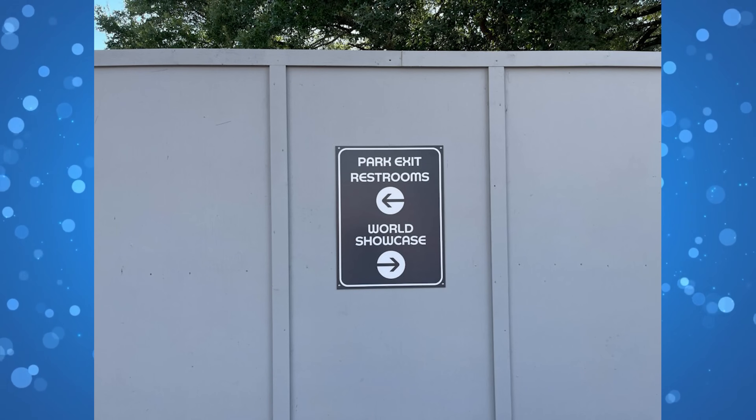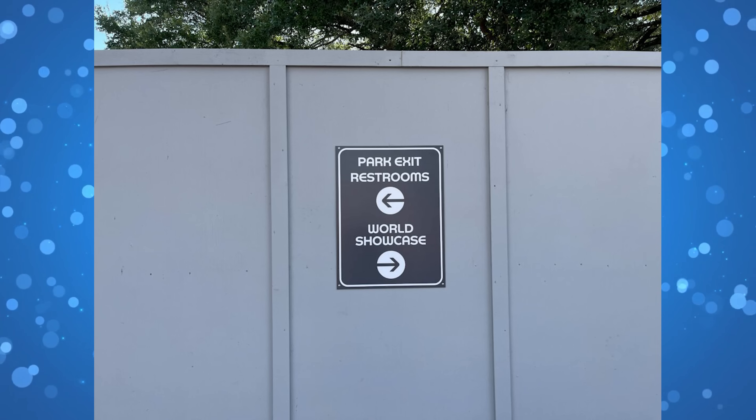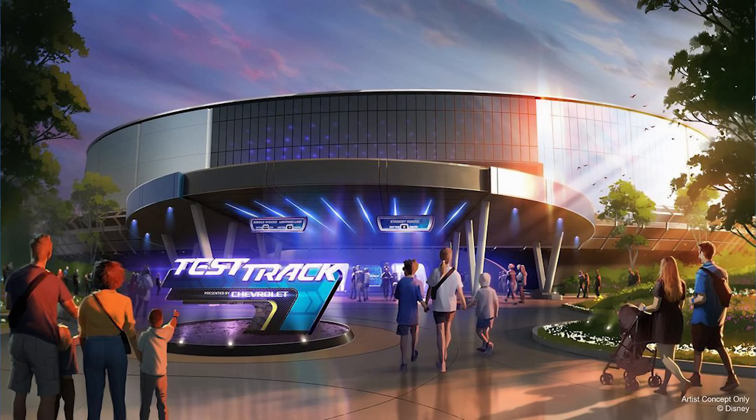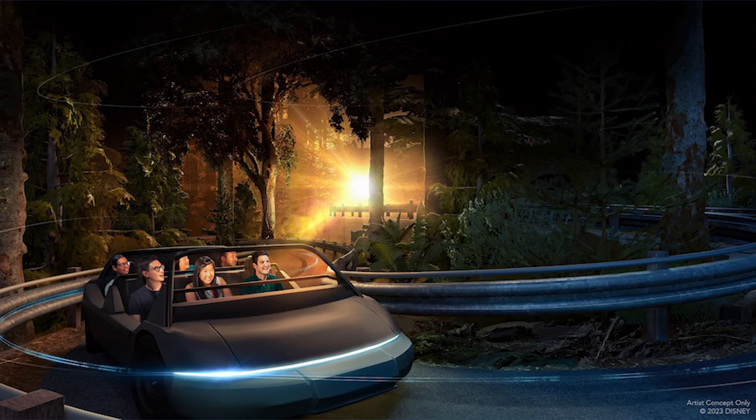One portion of the gray walls features a directional sign for guests, pointing them towards the park exit and restrooms to the left and to World Showcase to the right. Test Track is undergoing its first reimagining since a nearly eight-month-long refurbishment in 2012. General Motors remains the attraction's sponsor and the Chevrolet branding will remain in place after this refurbishment is complete. Imagineers have stated that the reimagined attraction will be inspired by World of Motion, the attraction that Test Track replaced before opening in 1998. After the refurbishment, Test Track will feature the spirit of optimism that was present in that now-closed attraction.